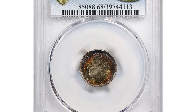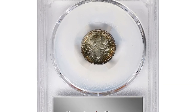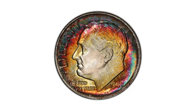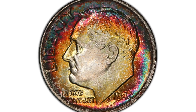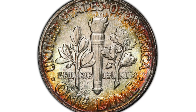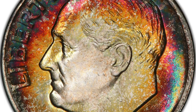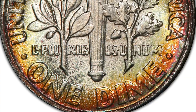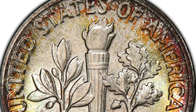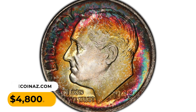This is the 1948 Roosevelt Dime in MS68 condition with full bands. The amazing multi-colored iridescence that occupies most of the obverse and the reverse border of this sharply struck superb gem helps create the overall aesthetic appeal that makes the piece so compelling to examine. Undoubtedly, the underlying shimmering luster is another important attribute; when impeccable preservation is added, a rare marriage of technical perfection and stunning visual appeal is achieved. It was sold for $4,800 at Stack's Bowers auction.